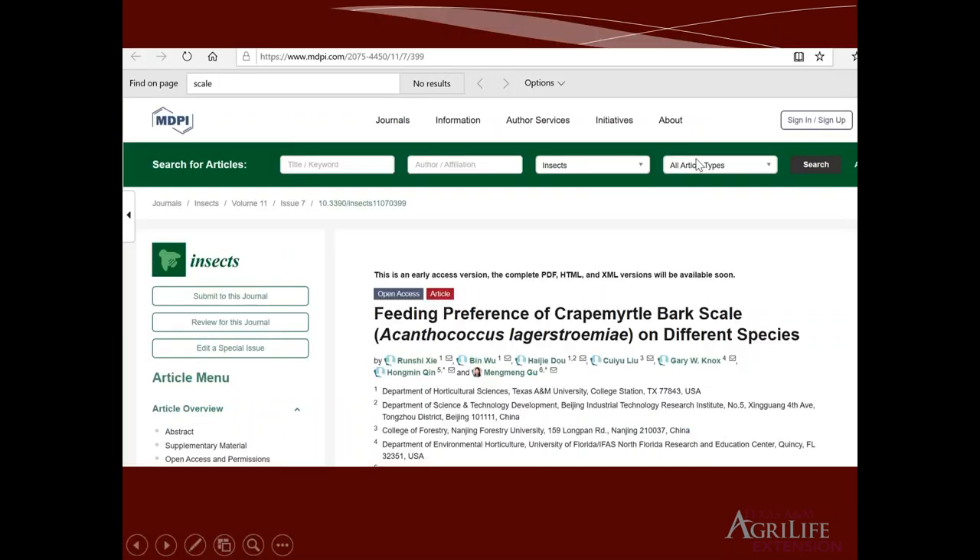Also, not long before that, my student Ron Chi and Bing just published a paper on feeding preference of crape myrtle bark scale on different plant species. There were a lot of plant species which confirmed some of the alternative host status and quantified the damage on these plants. With that, I'm going to change to presenter number one, Mr. Kyle Giller.